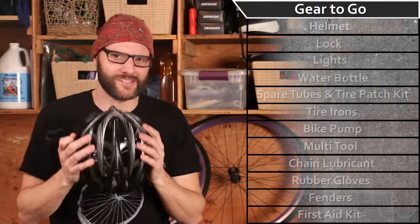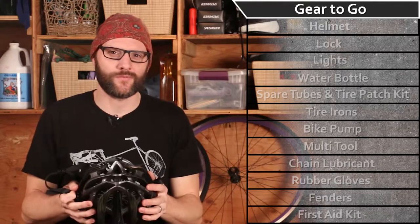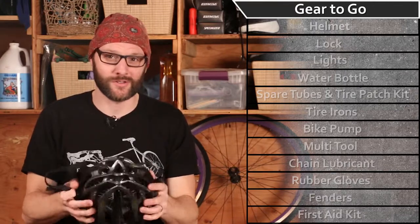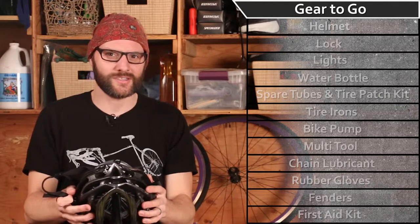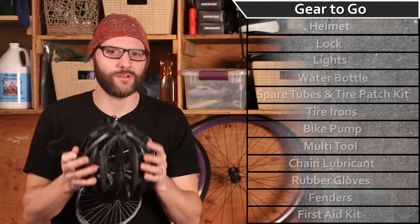You've made the conscious decision to ditch the car or suspend the commuter rail pass and pedal your way to and from work. Congratulations, you have joined the League of Bicycle Commuters! As an indoctrination into that league, let me give you a list of the top 12 things you should have on hand when bicycle commuting.